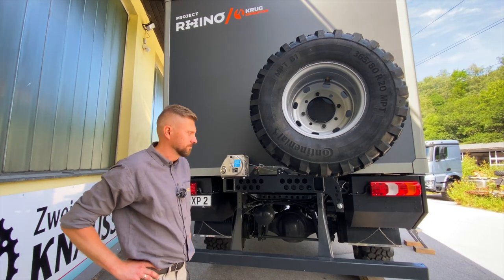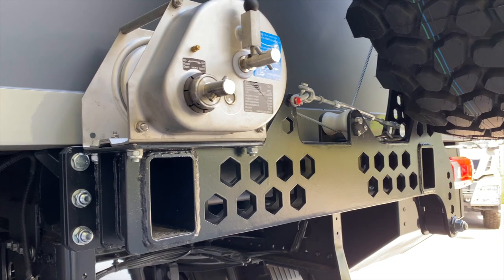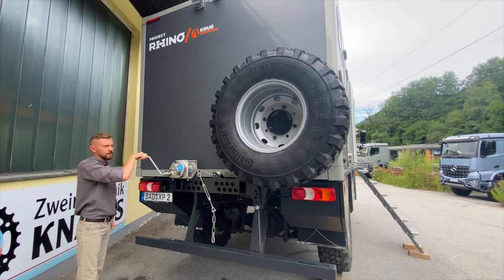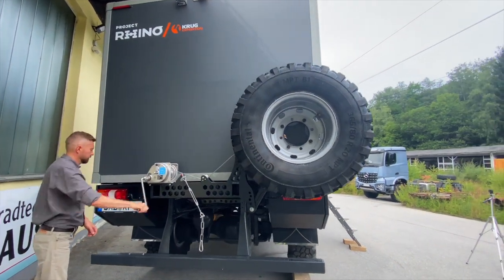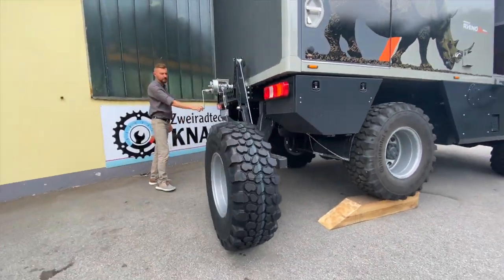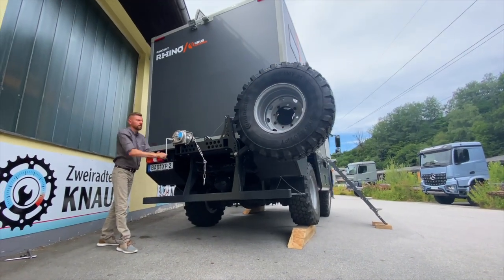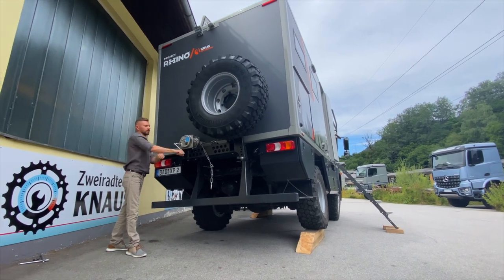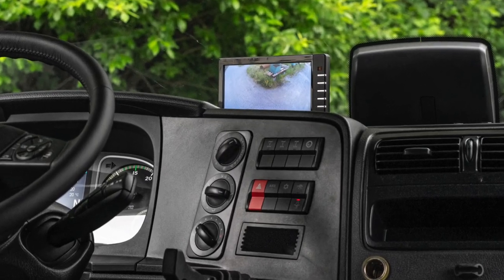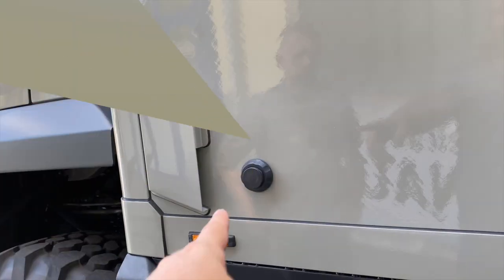Hier sind wir am Hintern des Rhino. Wir haben hier eine besondere Reserverad-Halterung, die am Zwischenrahmen montiert ist. Mit einem Hebelarm wird das ganze Rad ganz einfach und schnell runtergelassen, sodass man sehr schnell das Rad wechseln kann – und auch wieder hoch. Es wird mit einem Seilzug bedient, die ganze Konstruktion. Auch die Heckbeleuchtung und Heckkamera ist bei Krug Standard. Hier noch dieser Magnet für die Tür.